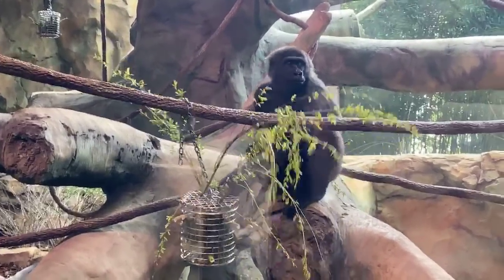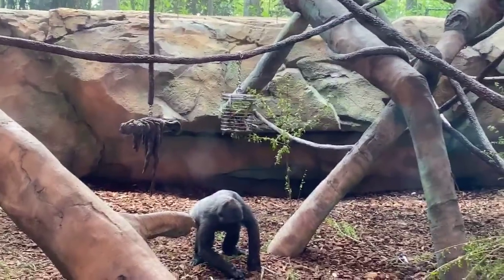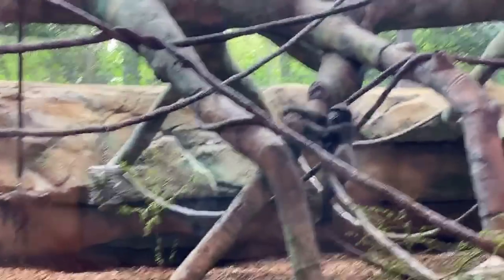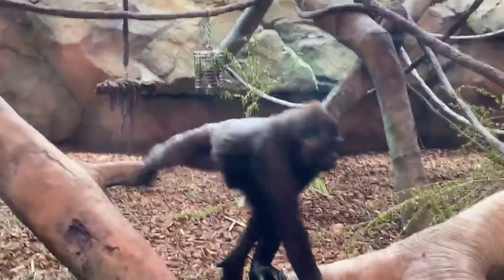I cut my hair last night with one of those stay-at-home, do-it-yourself kind of haircuts, so feel free to comment on how I look. More importantly, today is Endangered Species Day. I think everybody knows what an endangered species is.